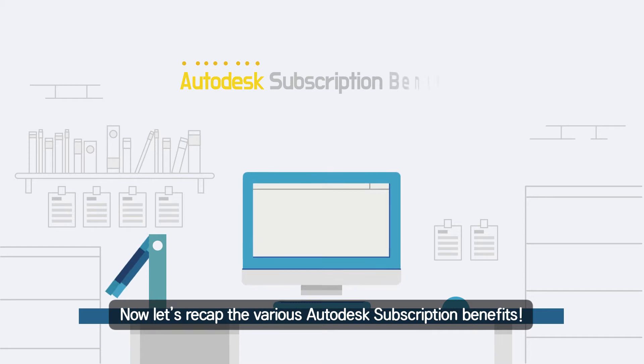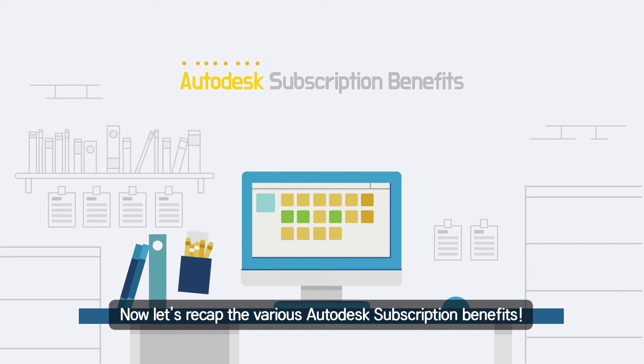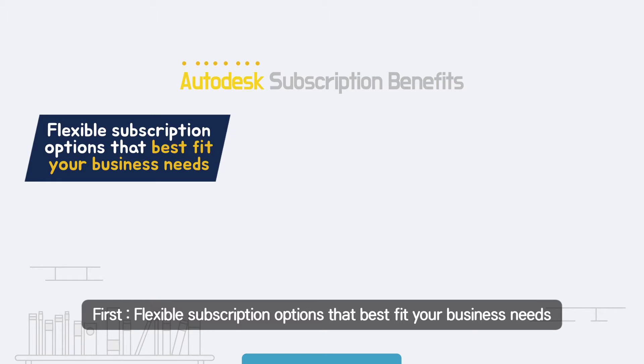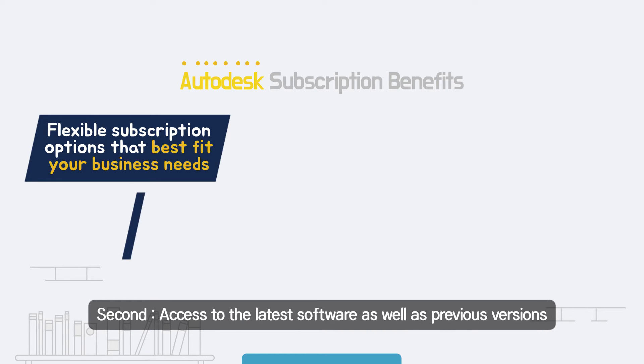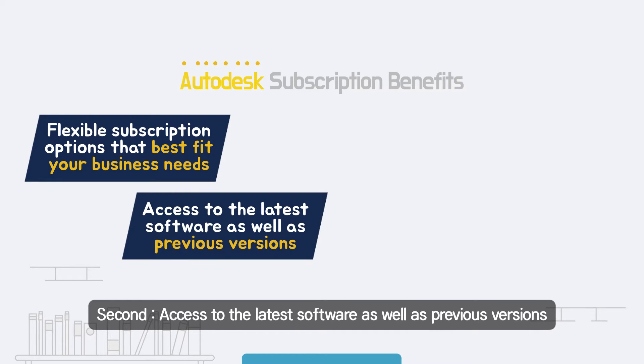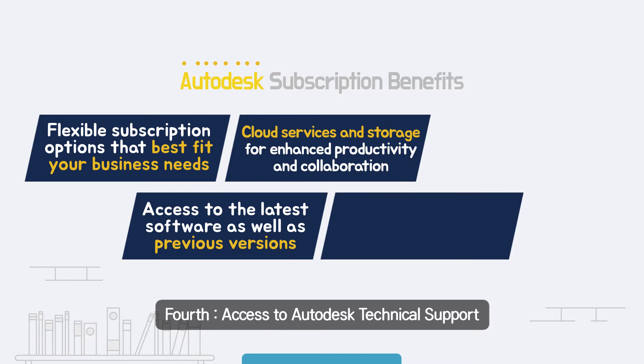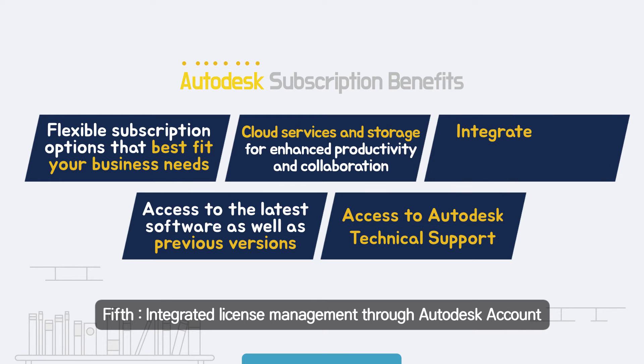Now, let's recap the various Autodesk Subscription benefits. First, flexible subscription options that best fit your business needs. Second, access to the latest software as well as previous versions. Third, cloud services and storage for enhanced productivity and collaboration. Fourth, access to Autodesk technical support. Fifth, integrated license management through Autodesk account.